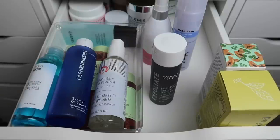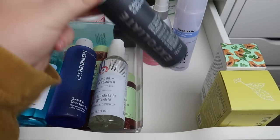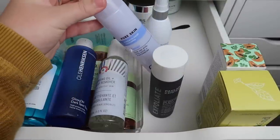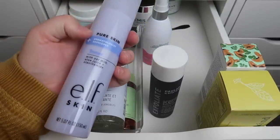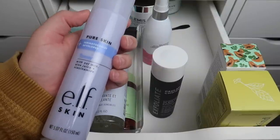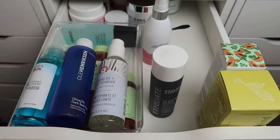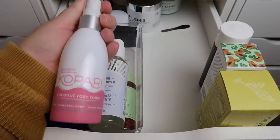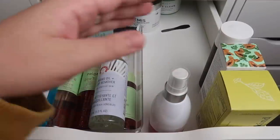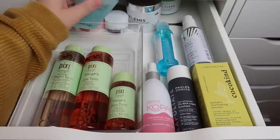I have a Paula's Choice toner — I love this stuff, so I'll keep it. I also have an e.l.f. toner from the dermatologist-developed Pure Skin line — really nice but I just have too much going on, so I'll pass that one along. I also have a Kopari toner that I really want to keep, so that's going in the bathroom. And I have a Chanel makeup remover — feeling bougie when I bought that — and I'm going to keep it.